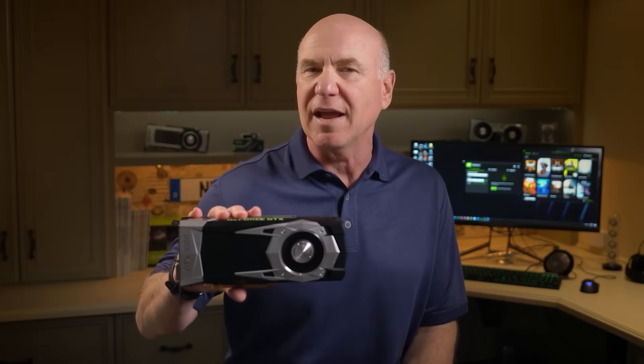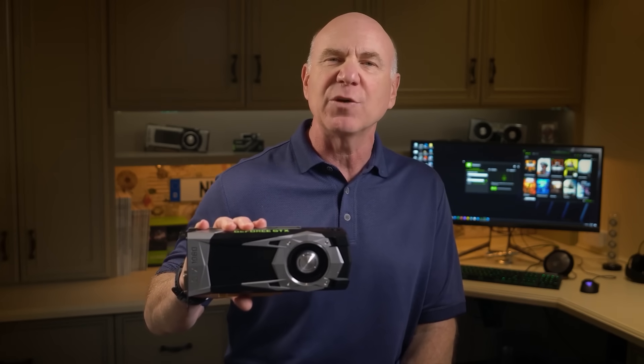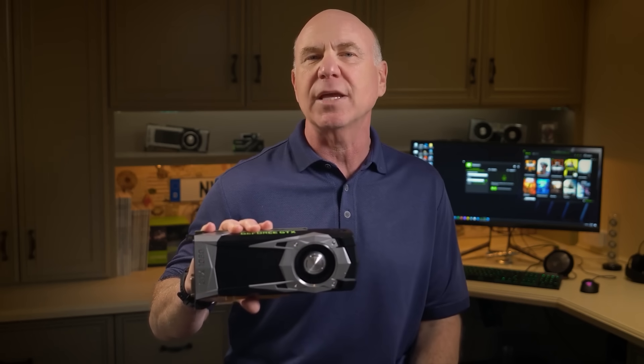The heart of the GeForce gaming platform is our family of GPUs, and the 60-class is our most popular. The affordable price point is designed to bring the performance and features of our latest architecture to every gamer. For example, the GTX 1060 was one of our most successful GPUs we ever built. The GTX 1060 delivered a great generational leap in performance — it could power all the latest games at 1080p, 60 frames per second.